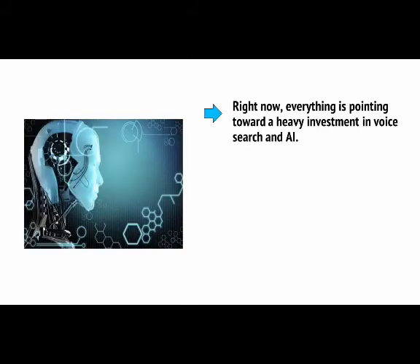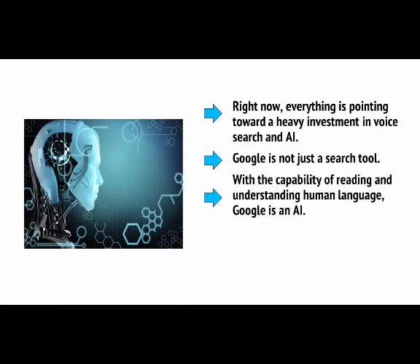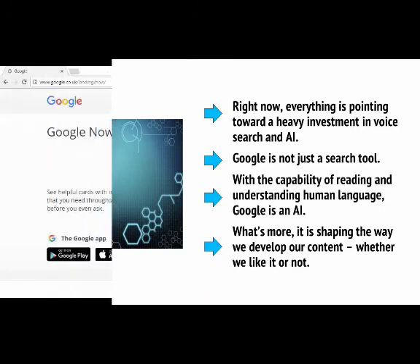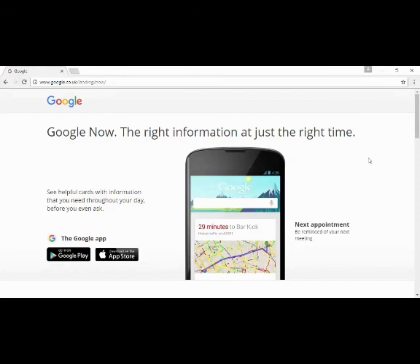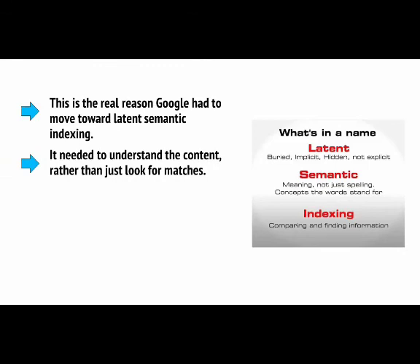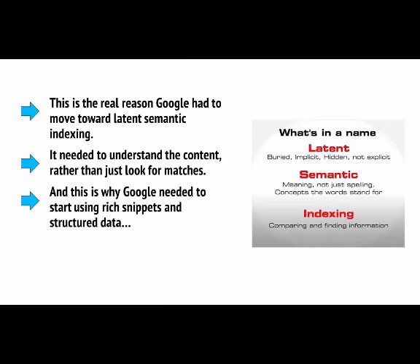One good way to know what's coming in the world of SEO is to keep your eyes peeled to industry news sites and specifically to Google's own blog. Another is to think about the direction Google is heading in and try to guess what its larger plans are. Right now, everything is pointing towards a heavy investment in voice search and AI. Google is not just a search tool — with the capability of reading and understanding human language, Google is an AI, and it's shaping the way we develop our content. This is the real reason Google had to move towards latent semantic indexing. It needed to understand the content rather than just look for matches. And this is why Google needed to start using rich snippets and structured data, so that it could understand the key facts from the web.